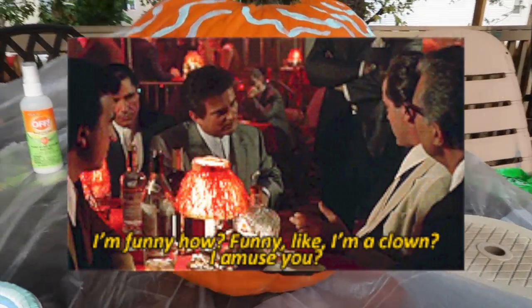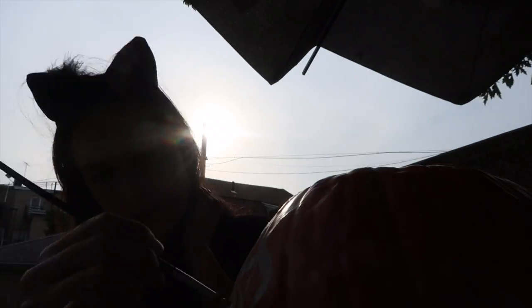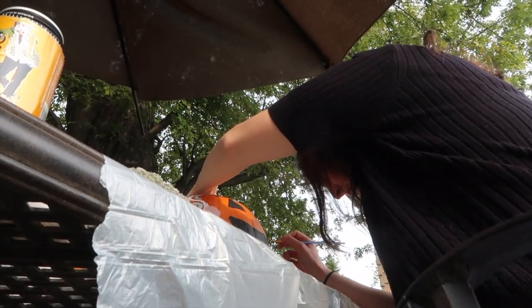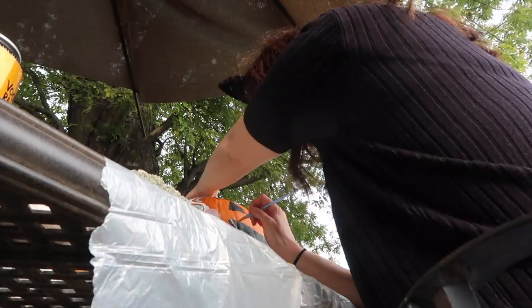This looks so funny. Funny like I'm a clown. It's my progress. This beer is actually really good. It looks so creepy. I'm going to continue painting and check back with you guys when I'm done.